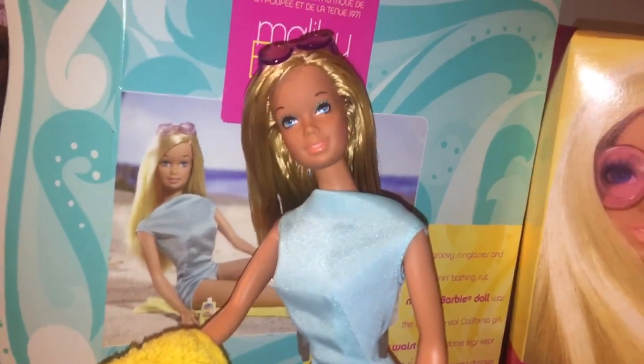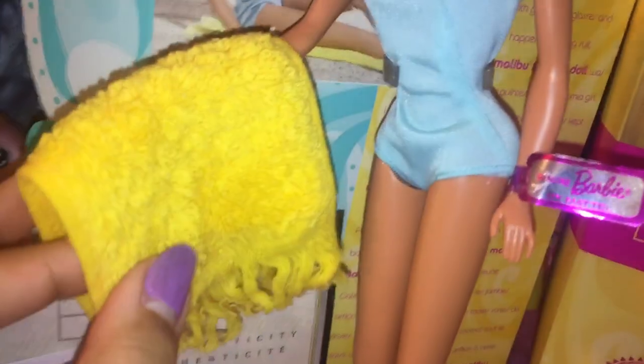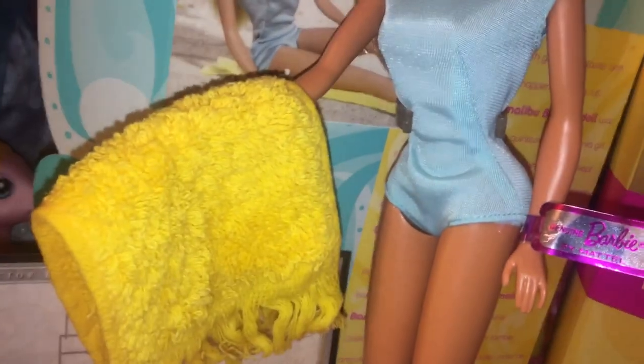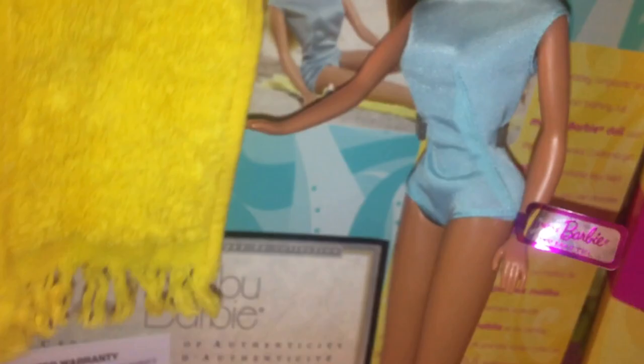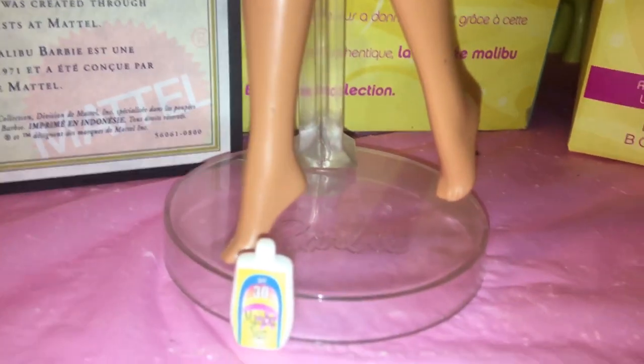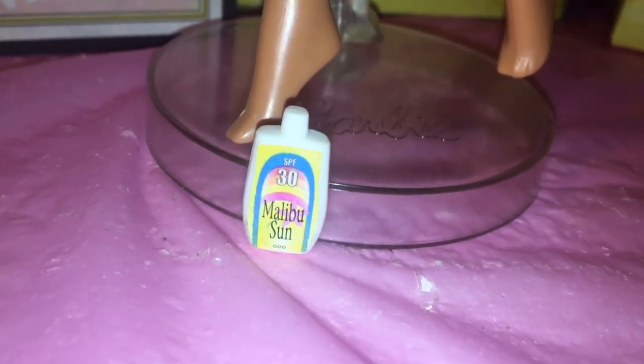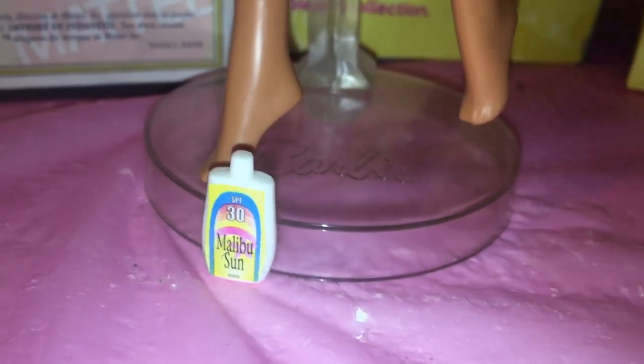Her towel is so well made — it feels like a real towel. It's not like some dinky little piece of fabric that a lot of modern beach dolls have. It's really thick and well made; it feels like a real towel just shrunken down. It's yellow and has little fringes on both ends — it's so well done. There are no shoes on this doll because she is a beach doll, obviously.